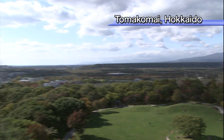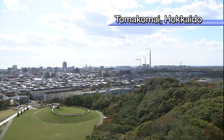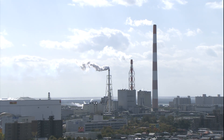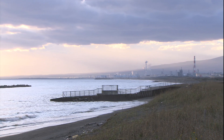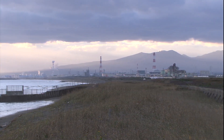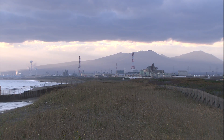The city of Tomakomai is a leading industrial base on the northern island of Hokkaido. For many years, oil and natural gas fields have been developed here. That's why it was believed the geological formations in this region would be suitable for the storage of carbon dioxide.